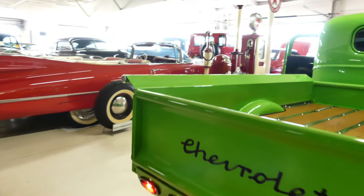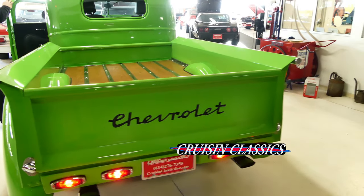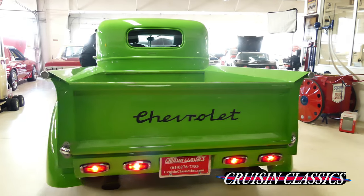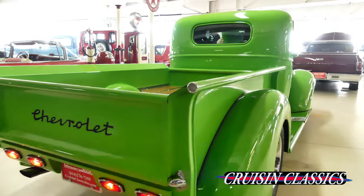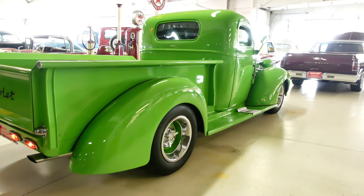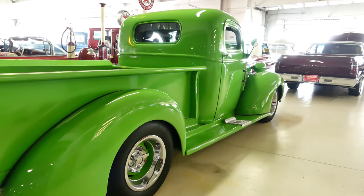Good day, everybody. Curves Cruising Classics here, introducing a beautifully built 1939 Chevy pickup truck. Inside, that beauty is solid as well — just absolutely solid as a rock. The fit and finish on here is gorgeous: show quality paint, show quality build.